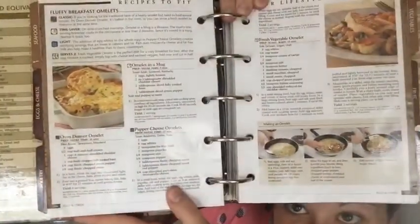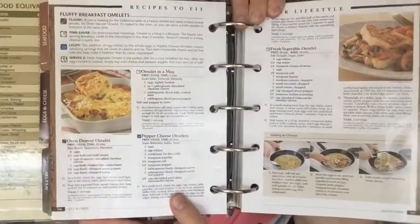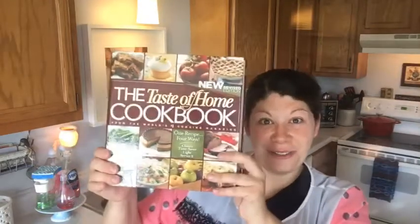I'll share one of my favorite recipes from it: it's called the Denver Omelette. I have used this recipe many, many times when we've had visitors for breakfast. It is a delicious egg recipe that's kind of like a quiche but without a crust. I love that recipe — I'll try to link it below if I can find it on their website. So yes, the Taste of Home cookbook is by far my favorite.